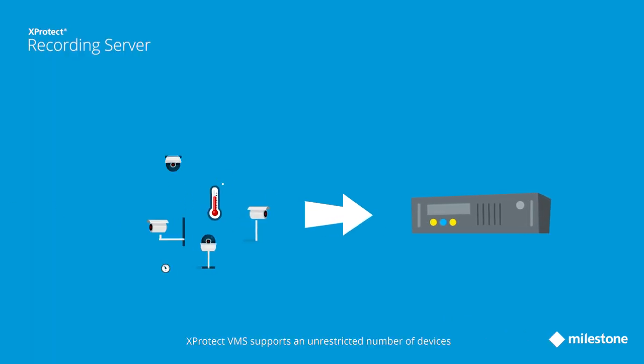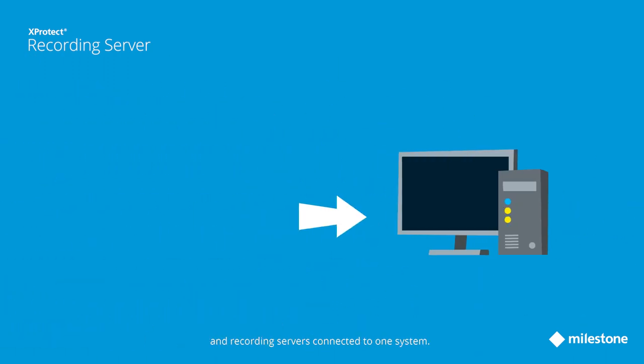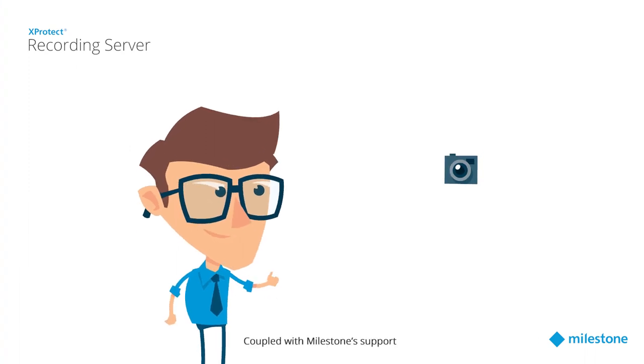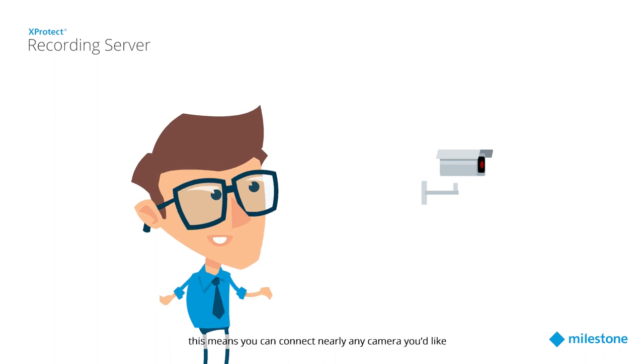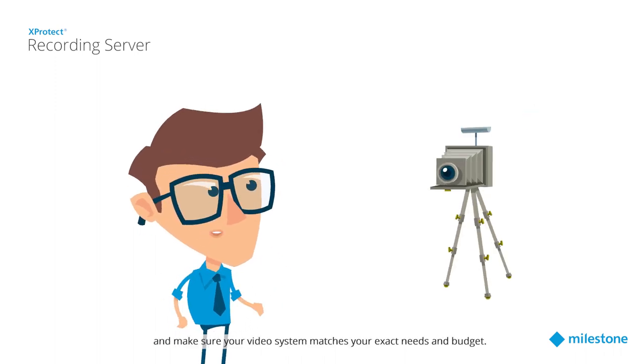XProtect VMS supports an unrestricted number of devices connected to one recording server and recording servers connected to one system. Coupled with Milestone support for more than 8,000 camera models and security devices, this means you can connect nearly any camera you'd like and make sure your video system matches your exact needs and budget.